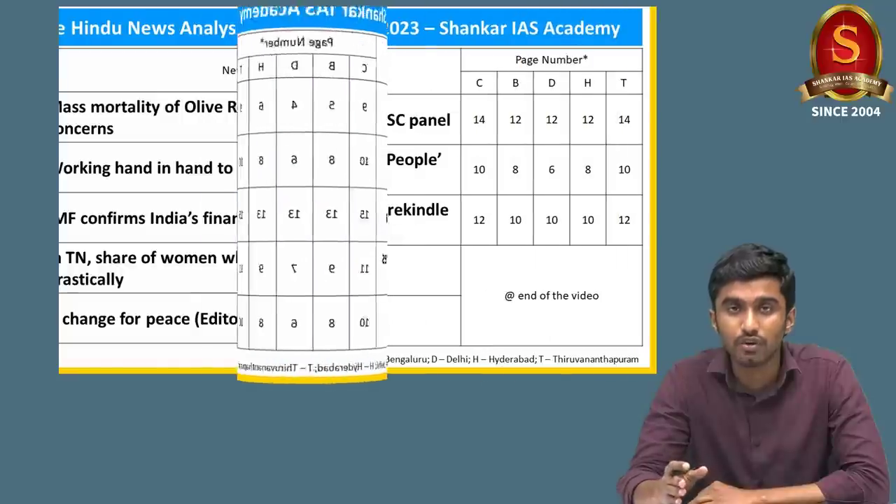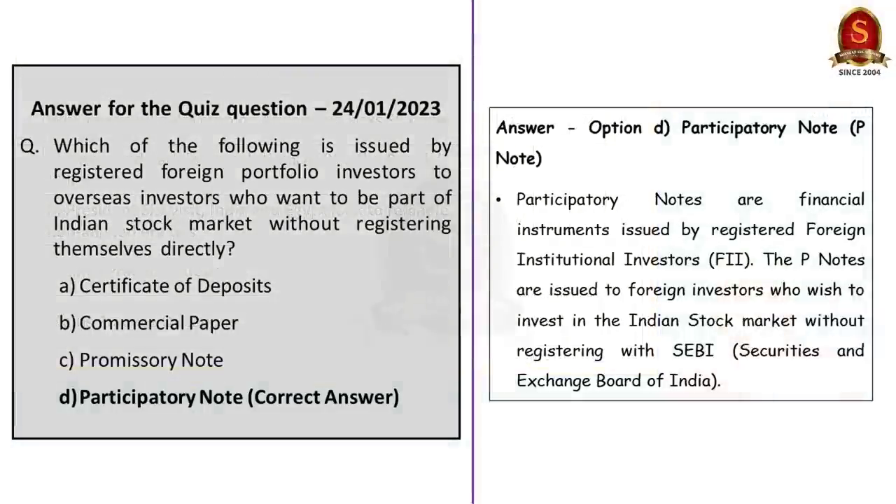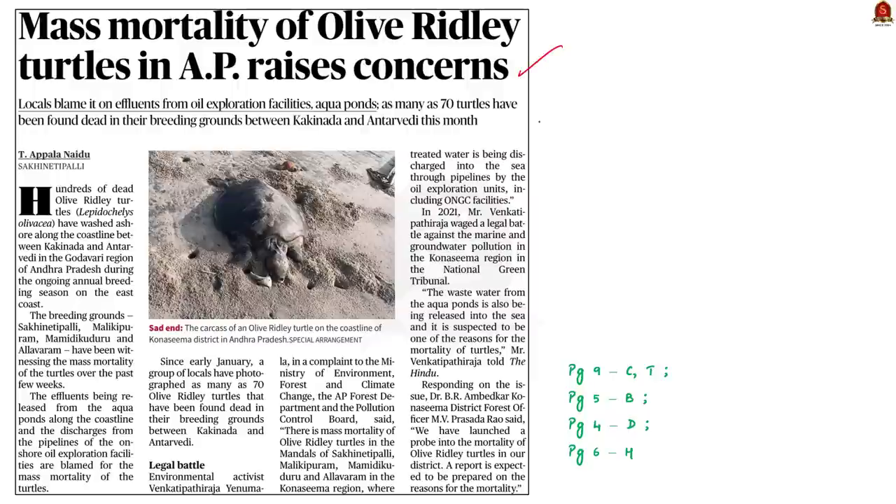Now let's start with the first article discussion. Take a look at this article. It reports about the mass mortality of olive ridley turtles observed near the northern coast of Andhra Pradesh. Dead olive ridley turtles were being washed ashore over the past few weeks. Effluents from aquaponds along the coastline and discharges from pipelines of onshore oil exploration facilities are blamed for this mass mortality. Let us quickly revise a few points about olive ridley turtles.